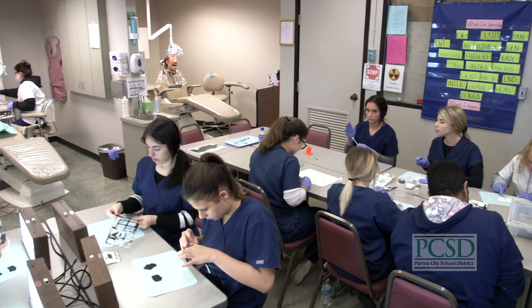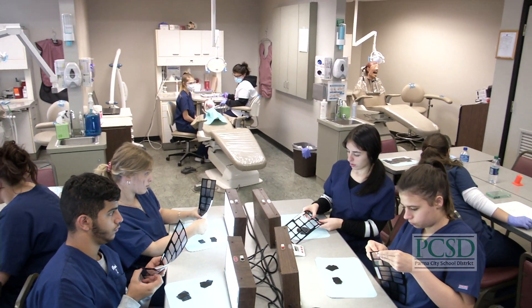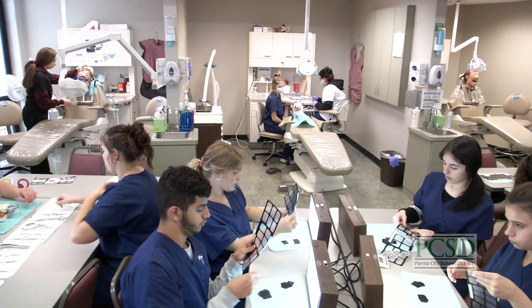The Dental Technologies Program is offered at Normandy High School and is open to junior and senior high school students within our district.